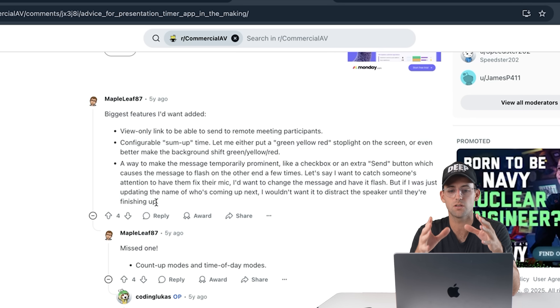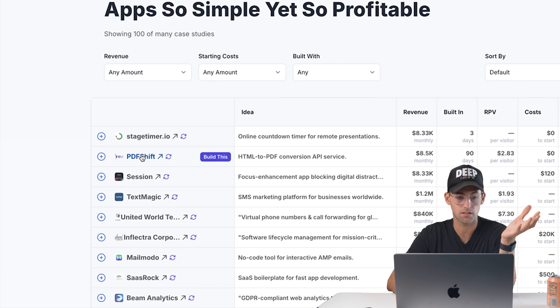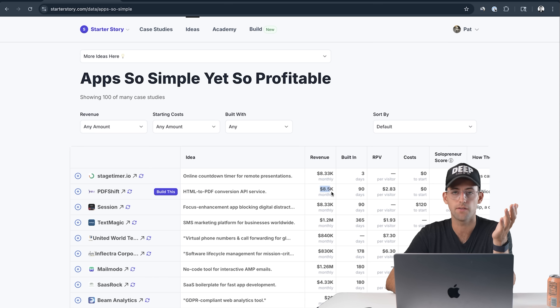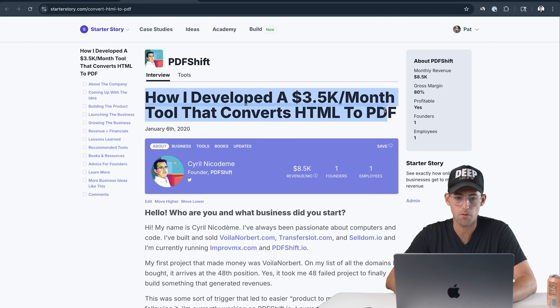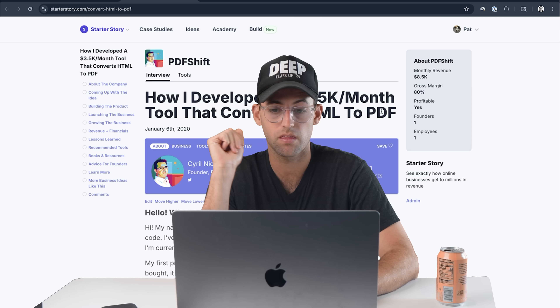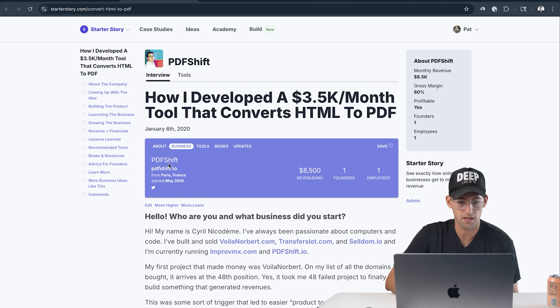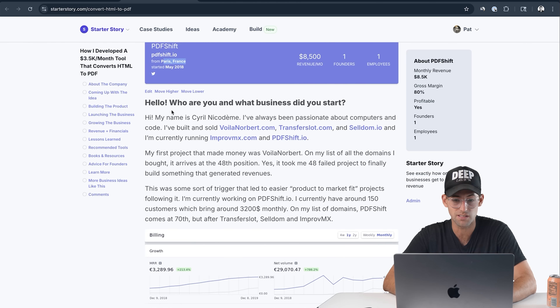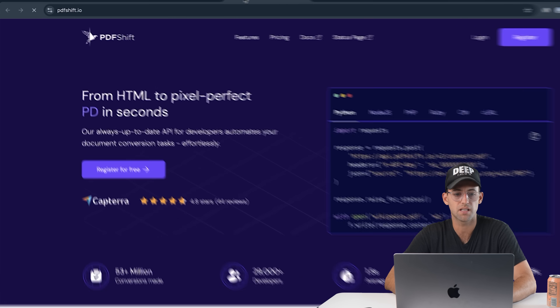That's simple idea number one. Let's dive into the second app: PDFShift. This is an HTML to PDF conversion API service and this business makes $8,500 a month. It was built in 90 days. Let's check out the case study — when we originally published this article the founder was doing $3,500 a month, which is still decent money for a micro-SaaS, but now they're doing $8,500 per month. The business is growing. It has one founder, one employee, and they're based in Paris, France.